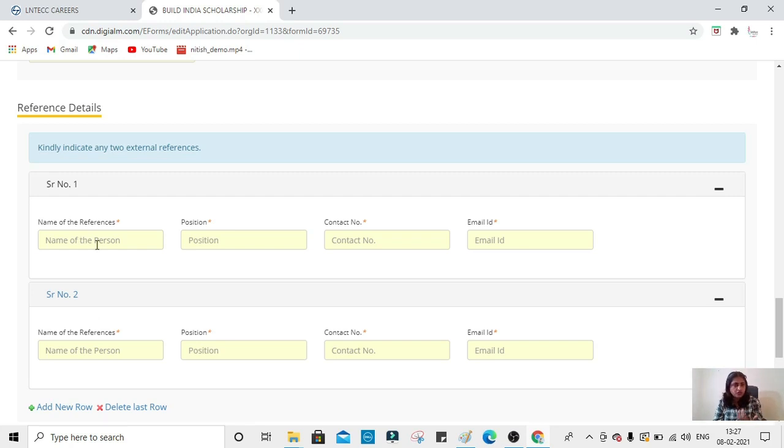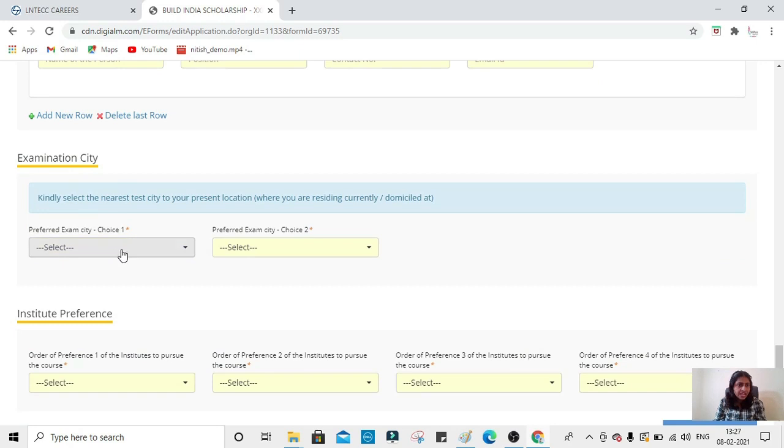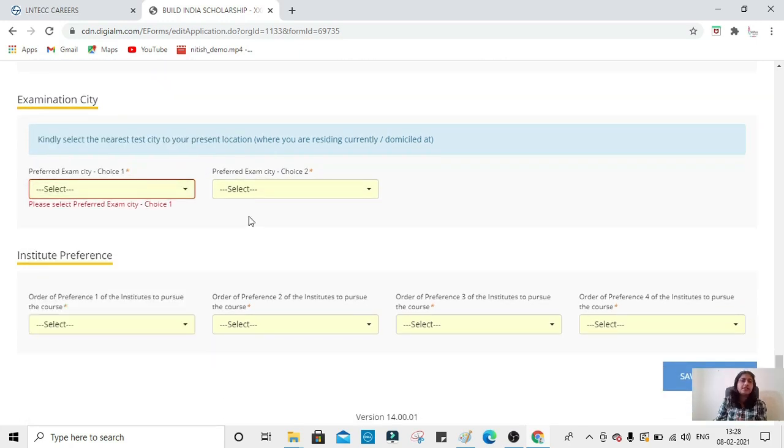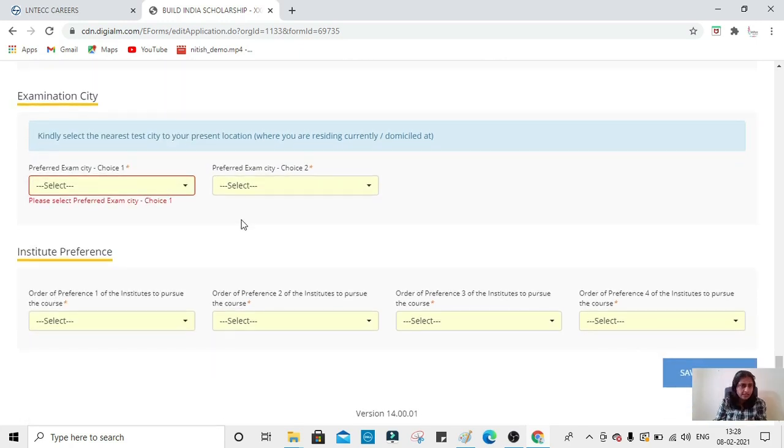Provide reference details including the name, position, contact number, and email of a reference person — your HOD or anyone working in the industry. Then choose your examination city: first choice and second choice. Select your nearest city. For North Karnataka students, there is a dedicated option. For South Karnataka students, Bangalore is an option. Other options like Pune are also available. Other state students can choose their nearest examination centers.